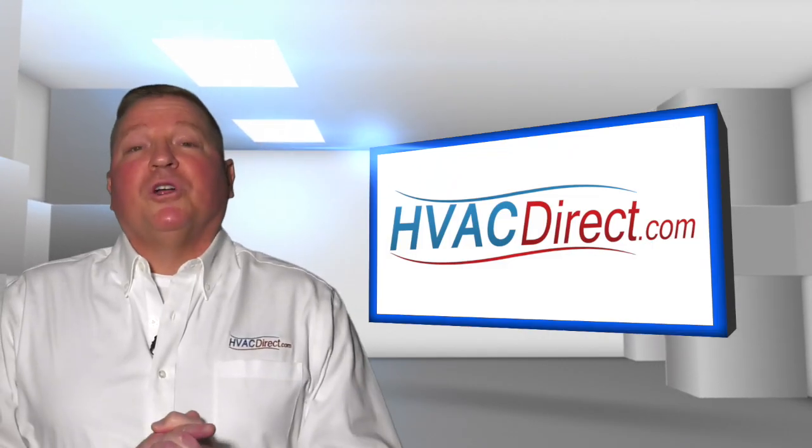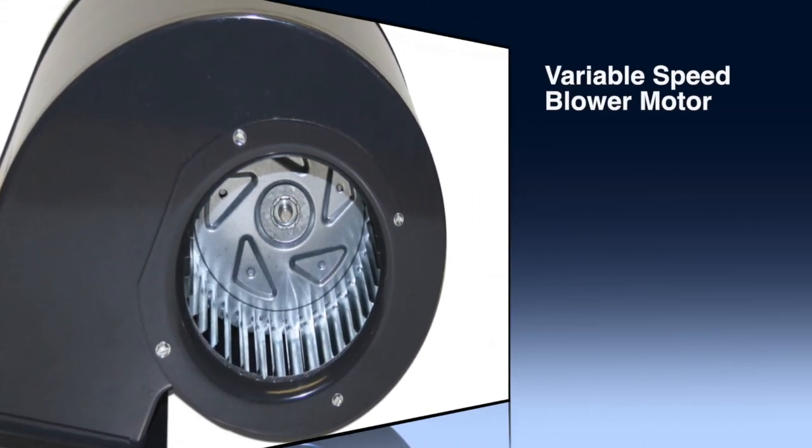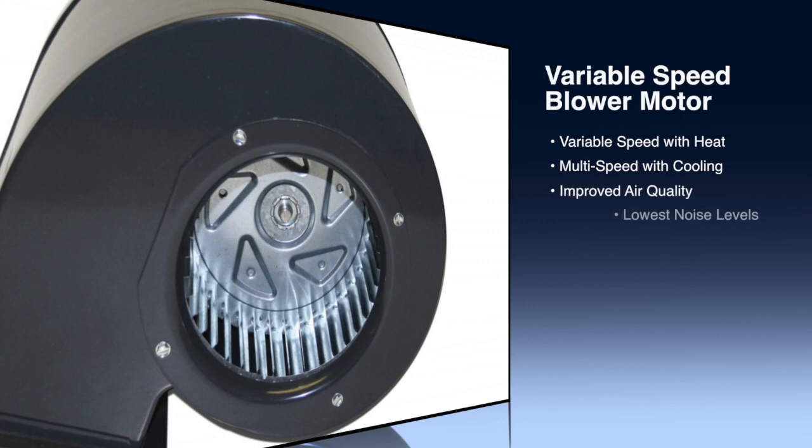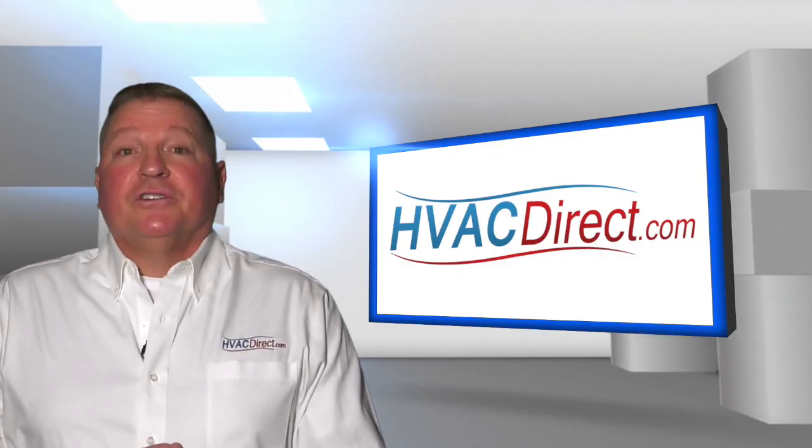A variable speed furnace blower motor is a step above the ECM motor option. These motors offer variable speed with heat and multi-speed with cooling. Variable speed motors offer improved air quality by circulating air even when the heat is not running. These blower motors have the lowest noise levels, continuous air cleaning with super quiet operation and excellent humidity control. So if you're looking for the ultimate comfort, this should be your choice.